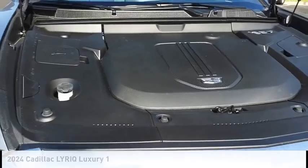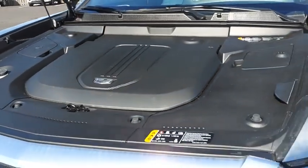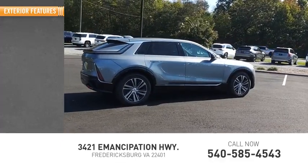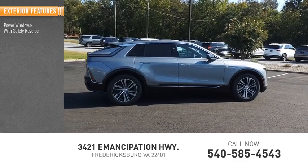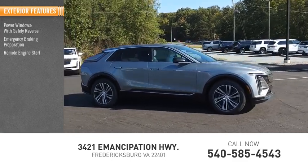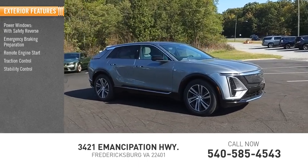This vehicle is powered by a rear-wheel drive. This vehicle has less than 100 miles. Here are some of this vehicle's great options: power windows with safety reverse, emergency braking preparation, remote engine start, traction control, stability control.